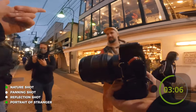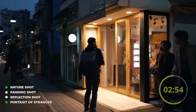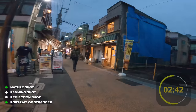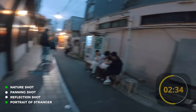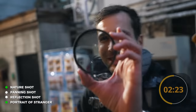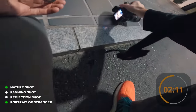What else do I have to do? I have nature, I need a panning shot, and I need a reflection. Let's find a cool reflection. Oh no — I broke my filter! Terrible. I cannot think this looks cute. Maybe because it's so clean in Japan, everything's reflective. You have two minutes 12 seconds.